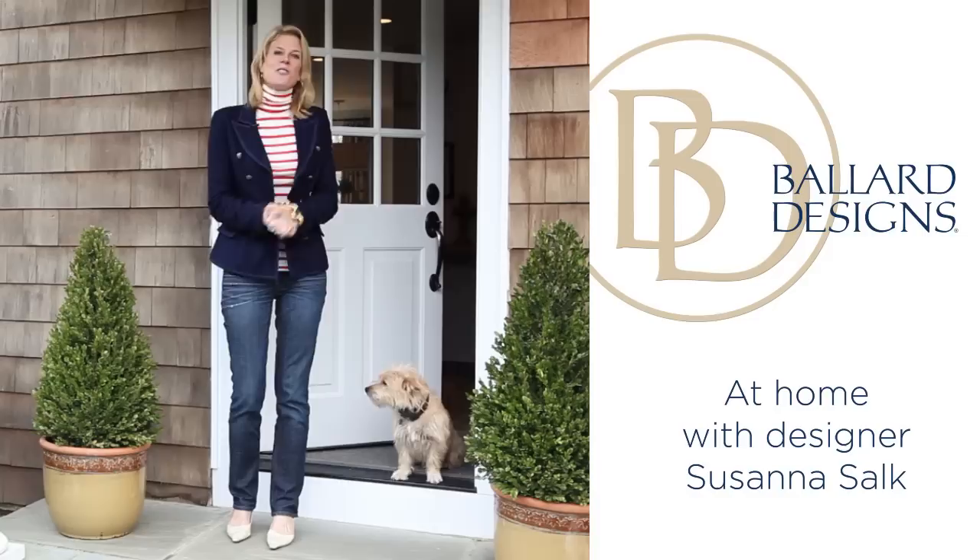Hello, I'm Susanna Salk. Welcome to my home. I'm really excited to show you around, so come on inside.